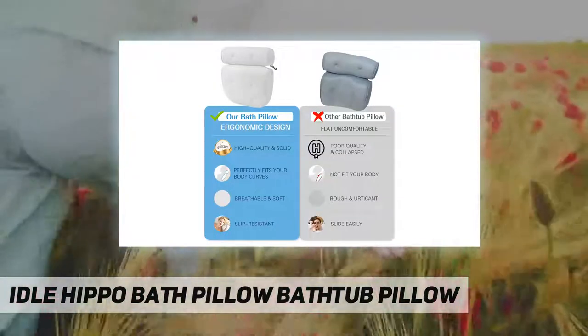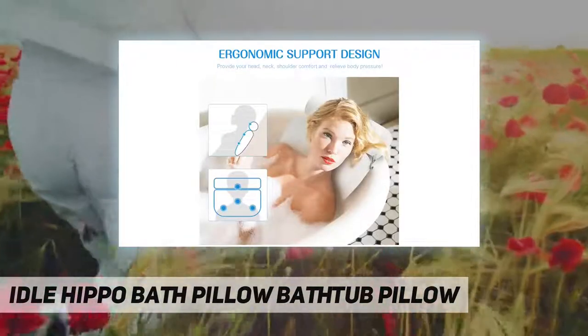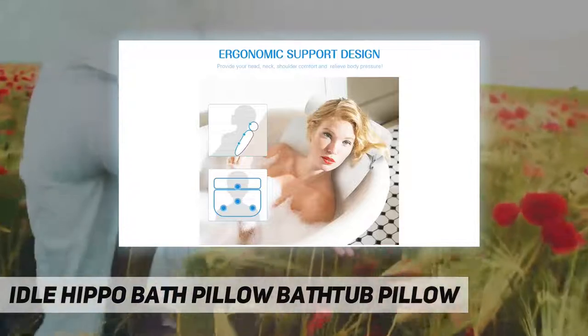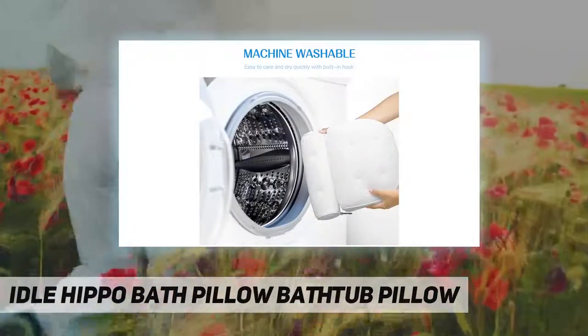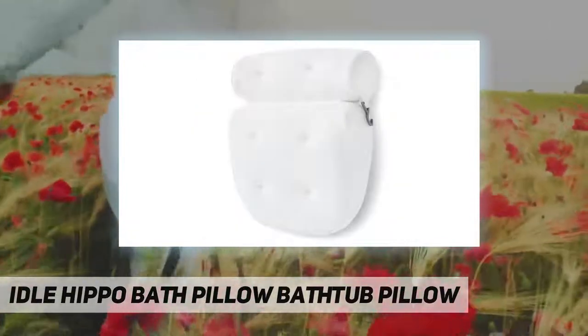Six upgraded suction cups hold it firmly in place. They are more powerful and stitched by cut-resistant threads — no worries about falling off. This ensures a super grip.